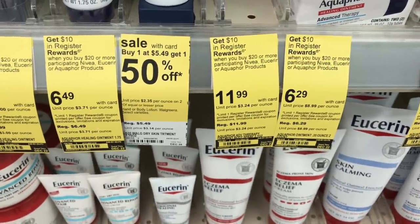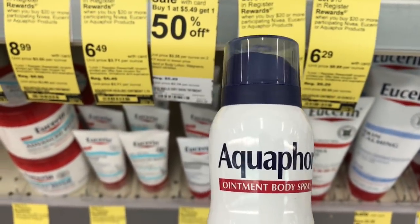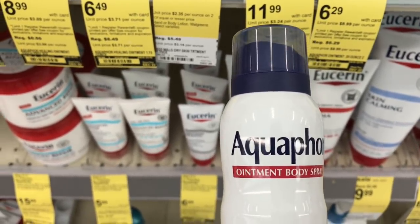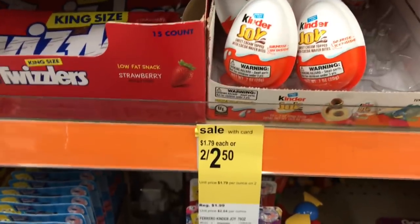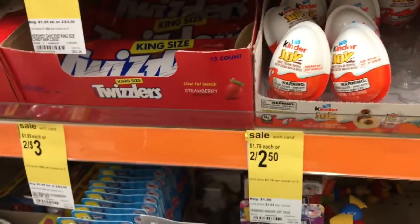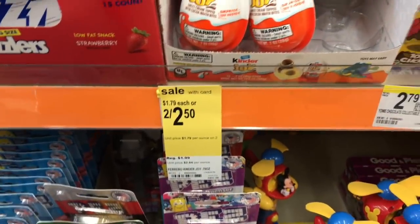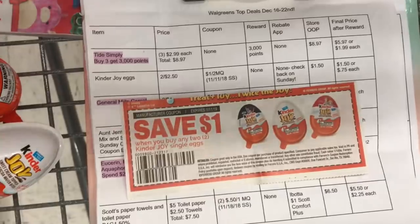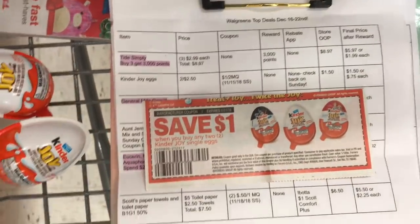I need to do the Aquaphor deal. The ointment sprays — they only have one here. I'm going to check if they have another one, because if they don't have two it's going to throw off my whole transaction. I have to have two of these to make the transaction complete, otherwise I'll have to go to another store. The Kinder Joy eggs are two for $2.50, and I have a $1 off two coupon. That makes them just $1.50, or $0.75 each. There are no rebates on Checkout 51, Saving Star, or Ibotta, so the final price will be $0.75 each.